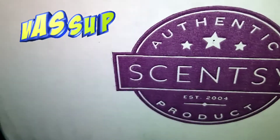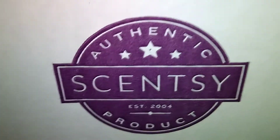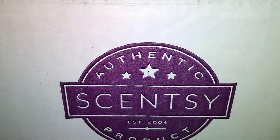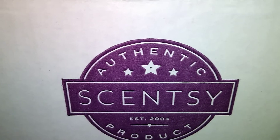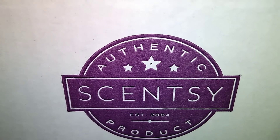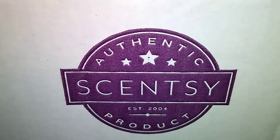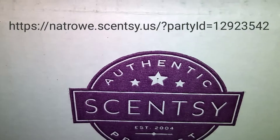Hey y'all, how are you? I have something else for you — if you see who it's from, I'm so very excited to show you guys this, because this is from the harvest collection. We still have some things available on my website for the harvest collection, so go to my website — it will be up here.